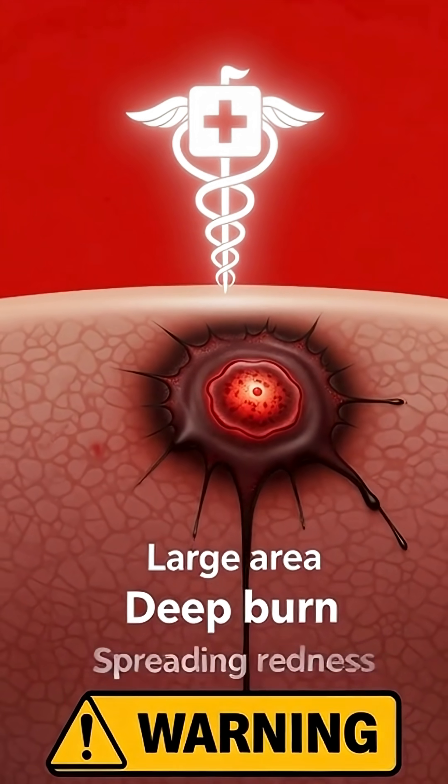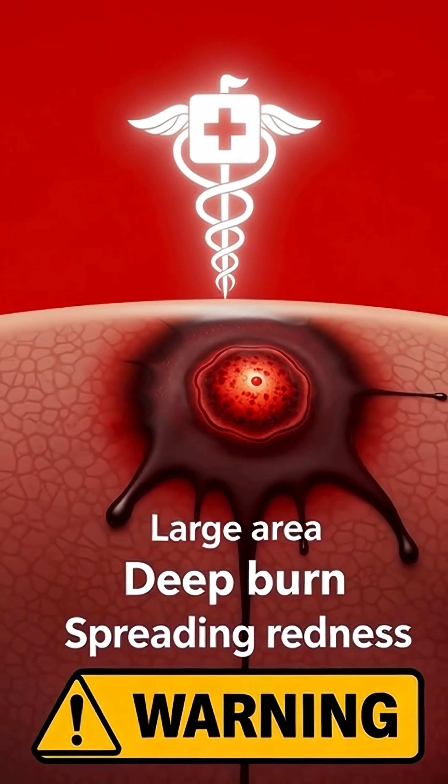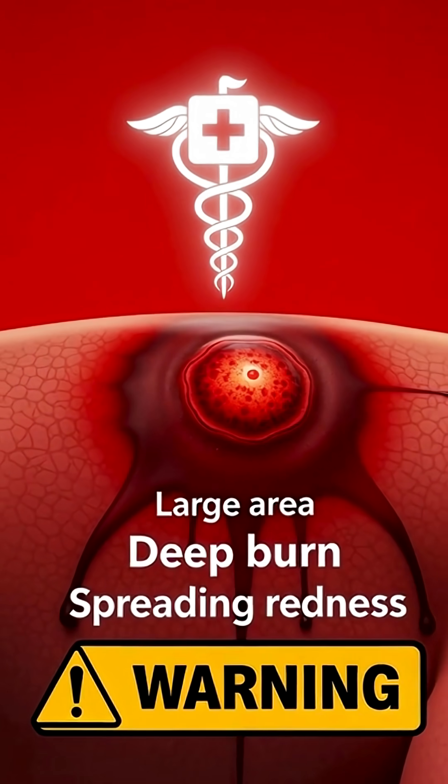When to see a doctor: Seek medical help immediately if the burn is large, deep, or keeps hurting.